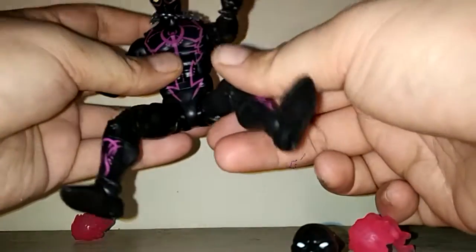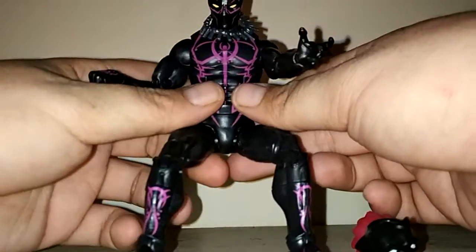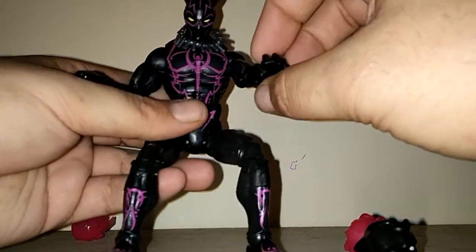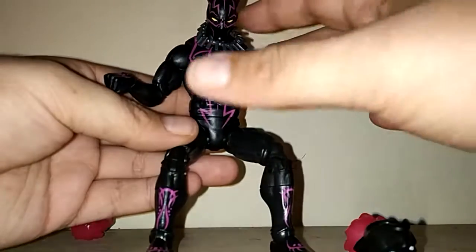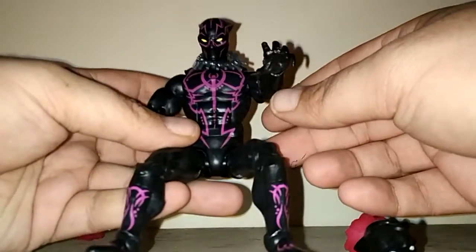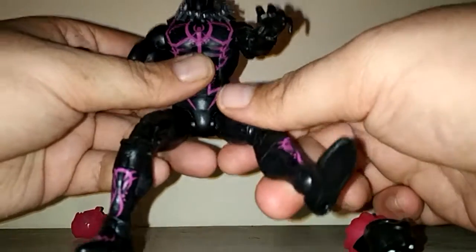Other than that, I'm definitely going to give this figure a 10 out of 10. Just because he moves really well and he just looks super cool. Like I just can't get over how well this guy turned out. Definitely cool.